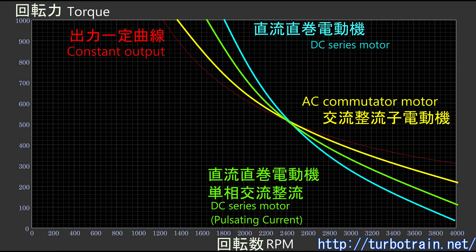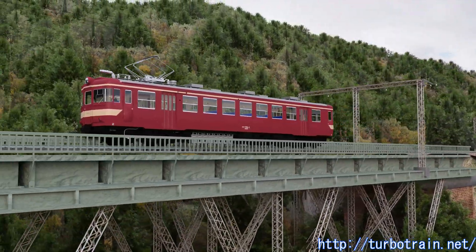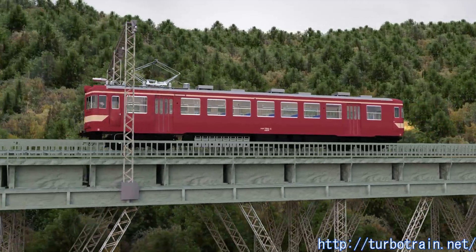Although the starting tractive effort is weaker than that of the DC system, the torque drop at high speeds is small, and the superiority over the DC system for high-speed operation was highly evaluated for high-speed trains. Even if the low-speed torque was a little weak, it was considered sufficient for railcar operation, and on flat lines, it was considered fine for locomotives.